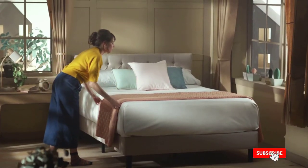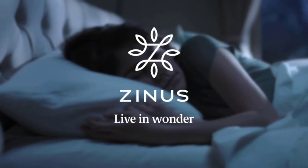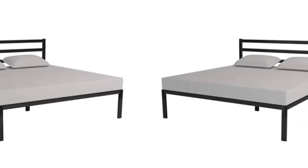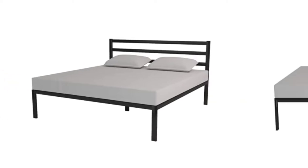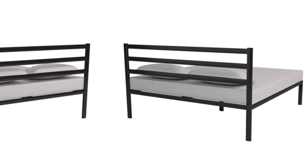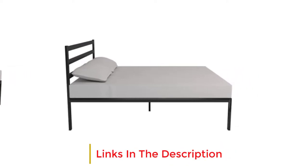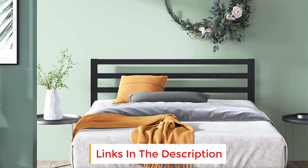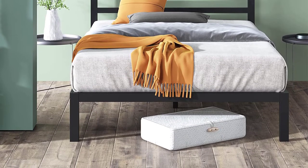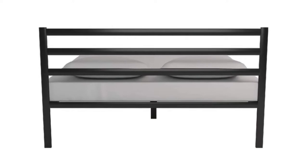To make sure the mattress doesn't slide left or right, the bed frame comes with wooden slats closely spaced 3-1/3 to 4 inches apart, which will divide the pressure evenly over the bed frame — no need for box springs or plywood. The smallest size can support a maximum weight of 350 pounds, while all other sizes can support up to 700 pounds. You can choose any mattress of your choice — latex, memory foam, or spring. The 14-inch tall frame allows for a foot of space underneath for storage.